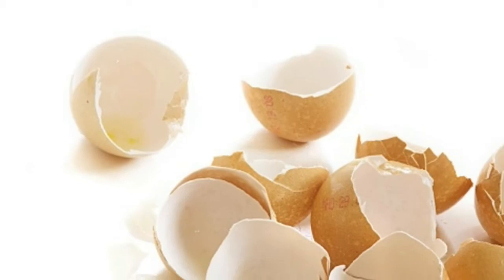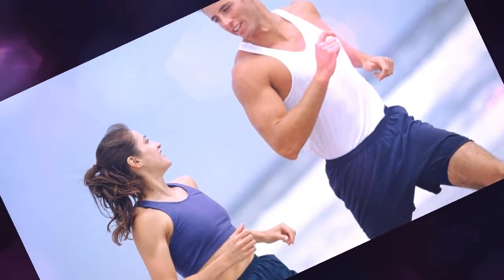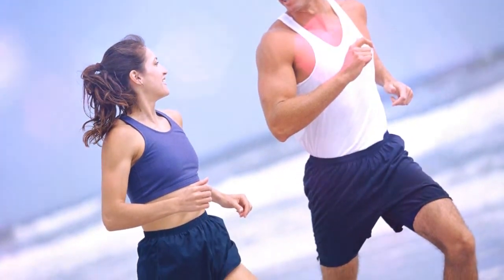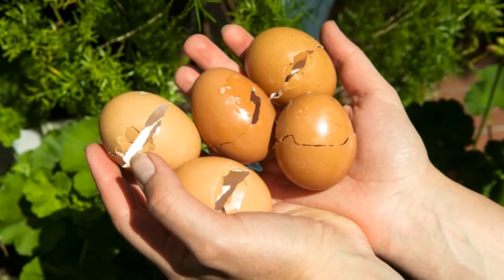Eggshells are made up of 95% calcium carbonate. That's right — the mineral vital to your bone, muscle, and overall health. And if you are like me, you most likely are throwing the shells away.